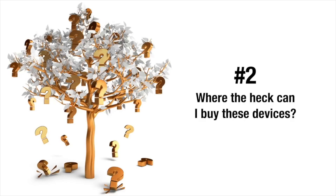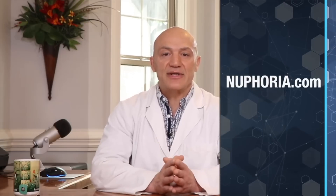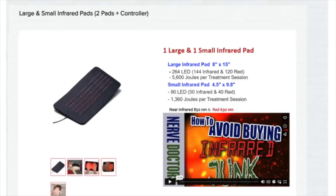Most of the PBM devices you find on Amazon will not be effective for treating peripheral nerve damage. Doctors who treat peripheral neuropathy will carry them, but not all doctors will sell them. We do carry two different units on our website, neuforia.com. The first unit is a photobiomodulation boot, which is the strongest of all the units we carry and boasts a whopping 3,500 joules per treatment session. The other units on our site are infrared therapy pads that can be used for other parts of the body like your knee, shoulder, arm, wrists, etc. Although these units don't carry the same magnitude of joules as the hard shell boot, they are still very effective.